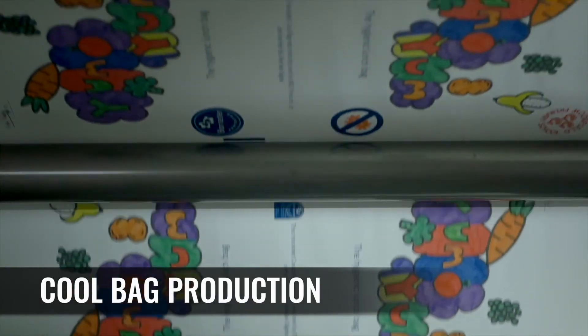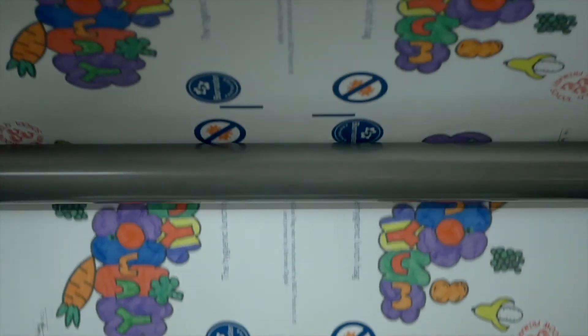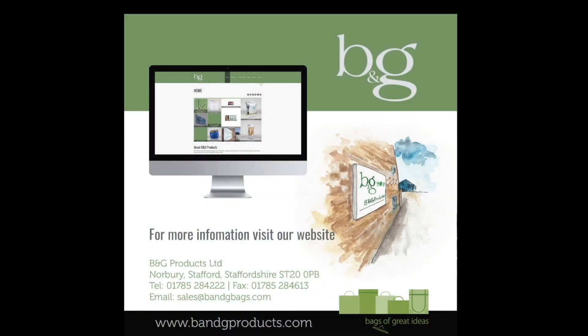Due to B&G's unique access to digital, medium and wide web flexo presses, they ensure that businesses of any size find in B&G a reliable packaging supplier.